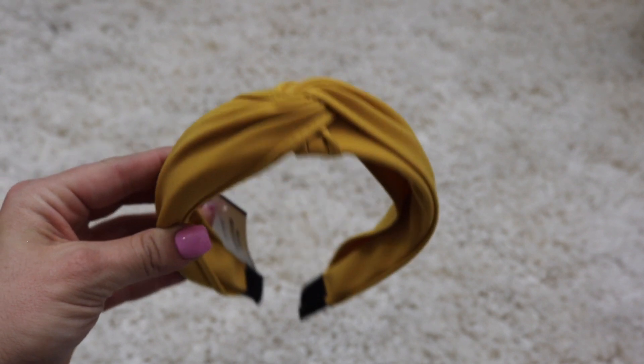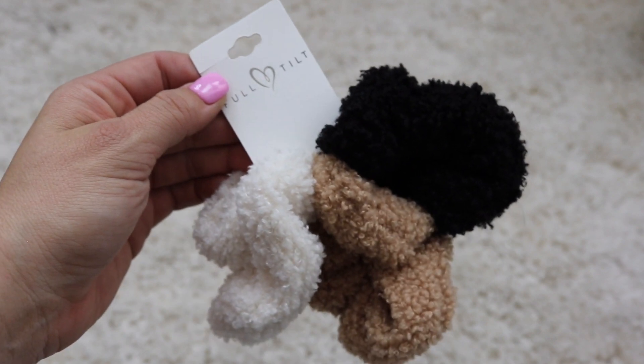The accessories at Tilly's were buy one get one 50% off, so I picked up two things. I got a yellow headband wrap — I think it's so cute with hair down and big. I also got these scrunchies that look like those teddy zip-up jacket fabric from this past winter — so cozy. The scrunchies were $6.99 and the headband was $7.99.